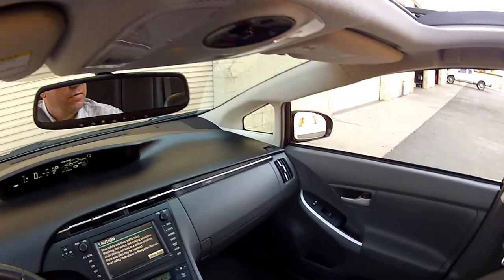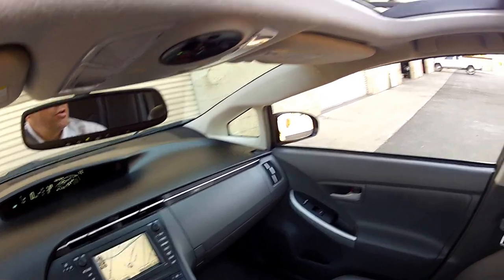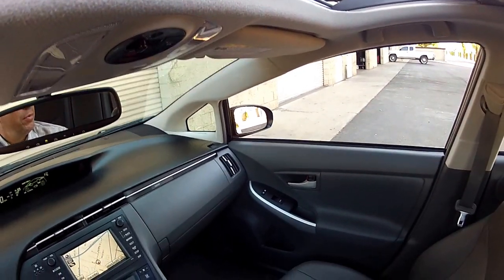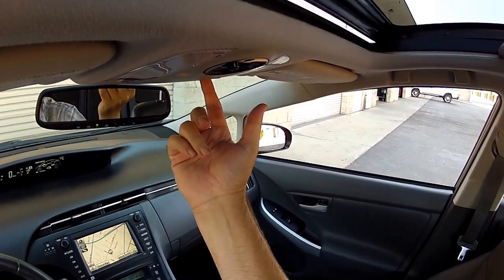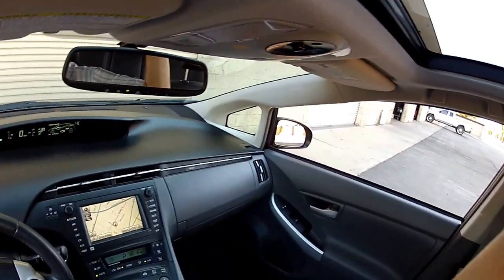First of all, it's a sunroof. Second, you can remote start the air conditioning from the key fob. Close the sunroof here — it has a shade.